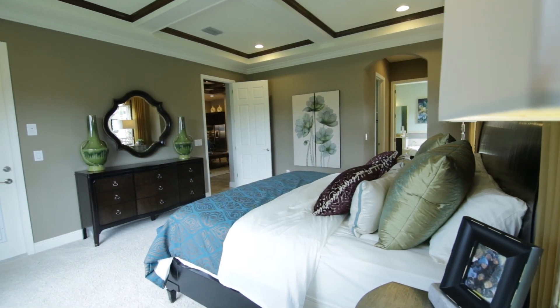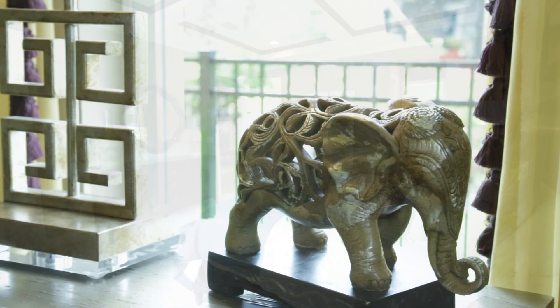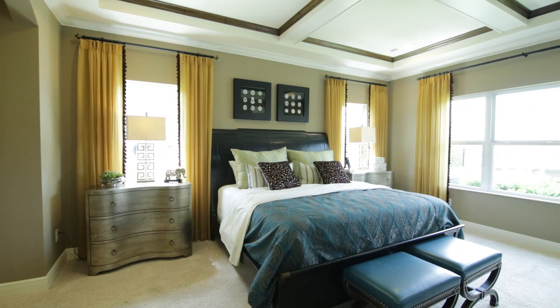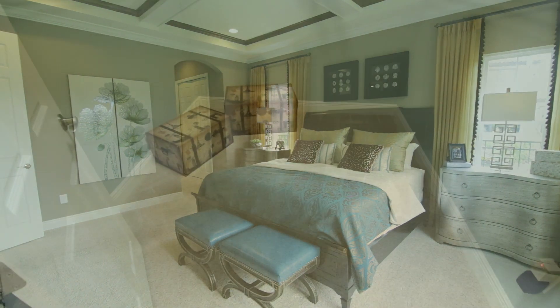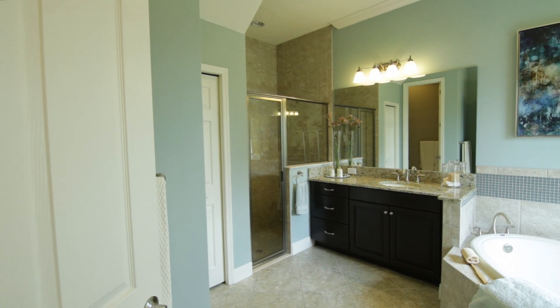This great model home is built in the Fishhawk Ranch West phase of the award-winning Fishhawk Ranch community located in Lithia, Florida. Fishhawk Ranch is regarded as one of the nicest communities in all of Florida. It is highly sought after for its A-rated schools, eco-friendly design, and a seemingly endless array of world-class amenities. It truly is a wonderful place to call home.